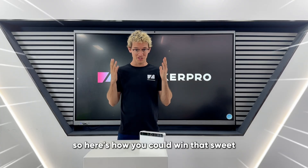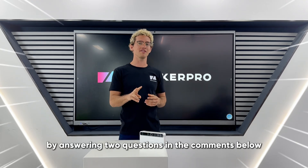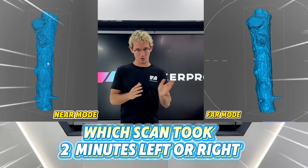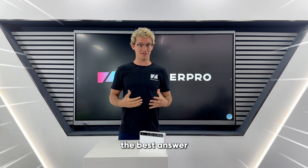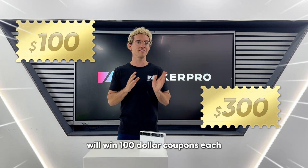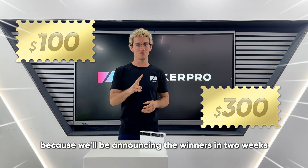So here's how you could win that sweet sweet scanner discount, by answering two questions in the comments below. One, which scan took two minutes — left or right? And number two, what are the coolest details that near mode caught? The best answer will win a $300 coupon for the Toucan Scanner, and then two runners up will win $100 coupons each. So hurry up and send in your answers because we'll be announcing the winners in two weeks.